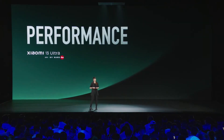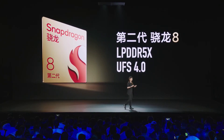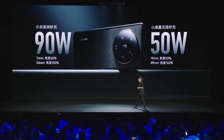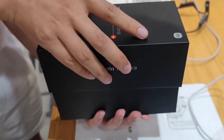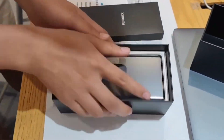The Xiaomi 13 Ultra is powered by Qualcomm's top-notch Snapdragon 8 Gen 2 chipset. The device ships with up to 16GB LPDDR5X RAM and 1TB of UFS 4.0 storage, which is not expandable. It comes with a big 5,000 mAh battery with support for 90W wired fast charging and 50W wireless charging. Unlike big tech giants like Apple and Samsung, Xiaomi bundles a fast charger in the retail box.